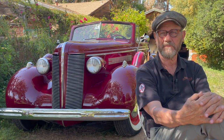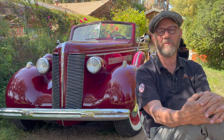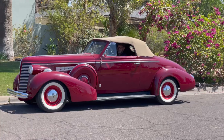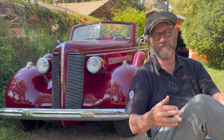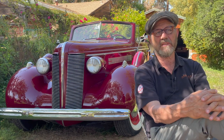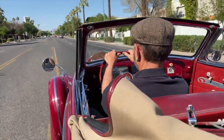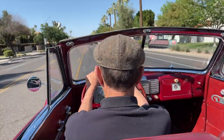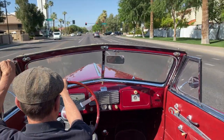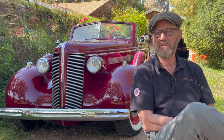We put a 1965 Riviera rear end in this car — it's still a Buick rear end in a Buick. That gave us a conventional driveshaft to match the automatic transmission. It also let us drop the car down a couple of inches without putting it on the floor, which makes it ride a little better. And because it's a Buick rear end from 30 years later, it still had the same bolt pattern, so we could use the original Buick wheels.